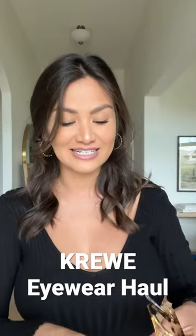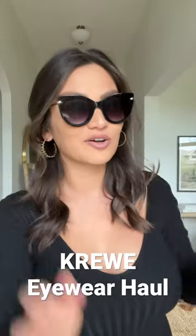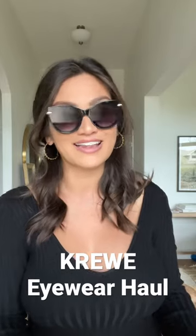Next I have the Didi Lisbon, and these look very Marilyn Monroe-y to me. They're great for vacation. I just love how big and dramatic they are. I think they're perfect.